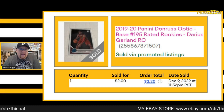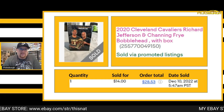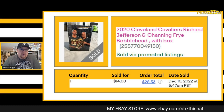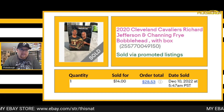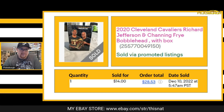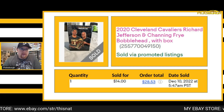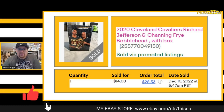Next card that sold was an Optic base Darius Garland rated rookie — got $2 for that one plus shipping. Another awesome one: this was a stadium giveaway during COVID. A lot of you know I was a season ticket holder for the Cavs for a really long time before I moved to Los Angeles. During COVID they sent these giveaways to season ticket holders since we obviously weren't there to get them. Sold this one for $14 plus shipping.